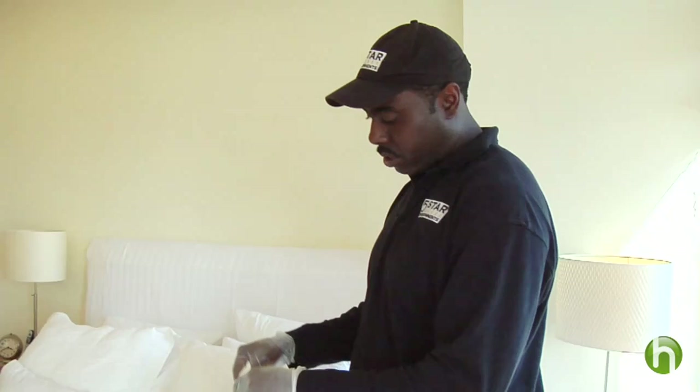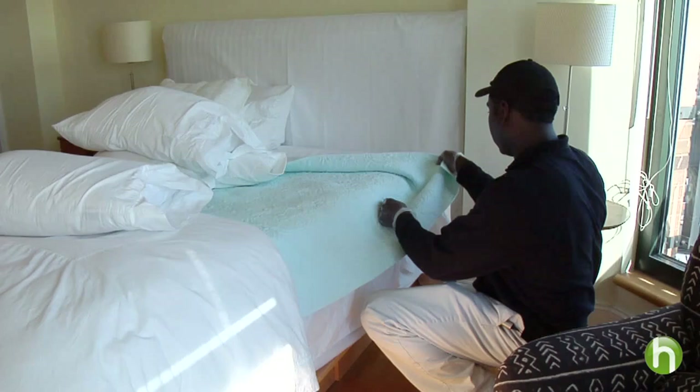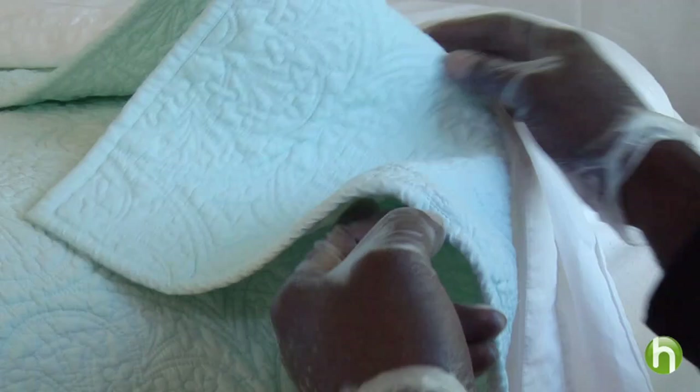Now the first place you want to look is in the pillowcases. James Crenshaw is a certified pest control applicator with Five Star Environments in New York. He's looking for bed bugs, but also for the yellowish skins they shed and for their droppings — tiny black dots or red smears on your bedclothes. You want to check the seams. Once the pillows are out of the way, check the seams on the quilt to see if there's anything along there, including any eggs.